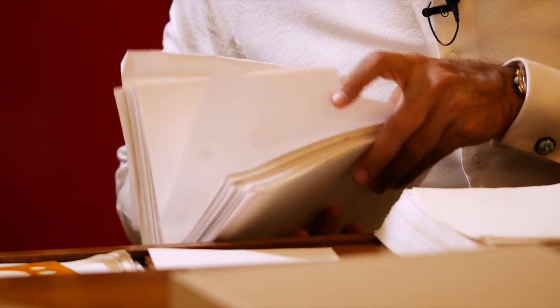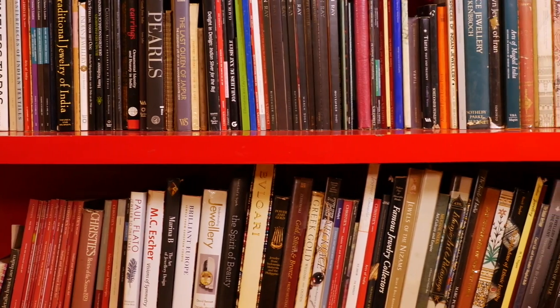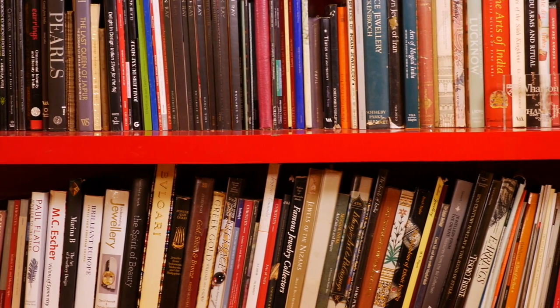Most of my free time I'm always sketching, putting ideas on paper, and the ideas can come from anywhere. Sometimes I use my reference books — like you see around me — it could be textiles, it could be architecture, it could be miniature paintings. All kinds of things fascinate me.